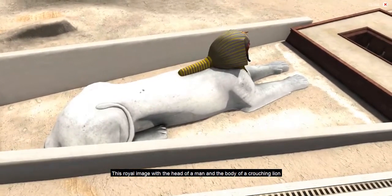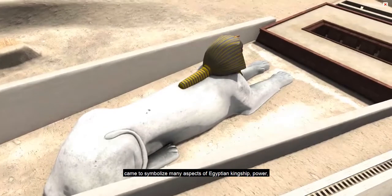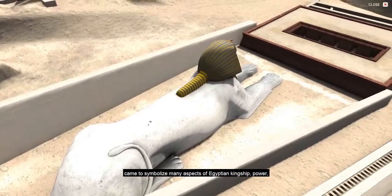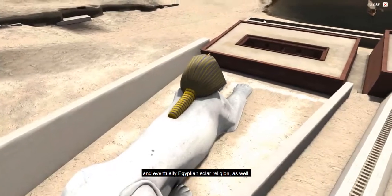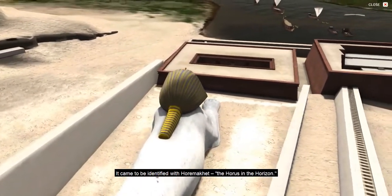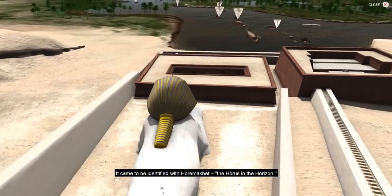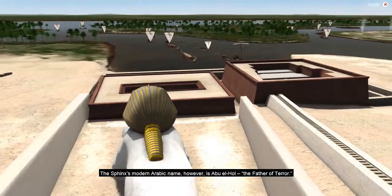This royal image with the head of a man and the body of a crouching lion came to symbolize many aspects of Egyptian kingship, power, and eventually Egyptian solar religion as well. It came to be identified with Horemakhet, the Horus in the Horizon. The Sphinx's modern Arabic name, however, is Abu al-Hol, the Father of Terror.